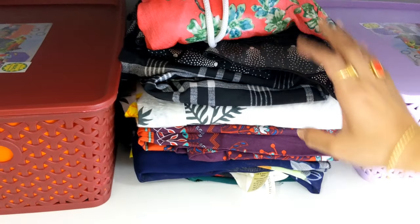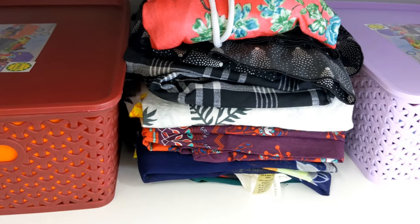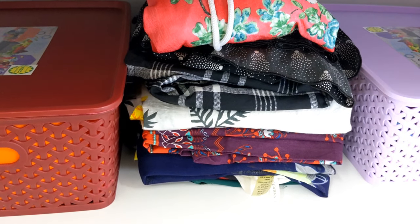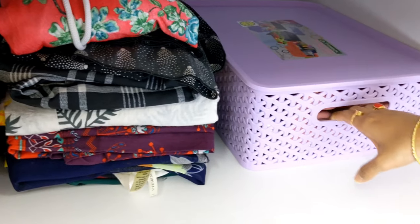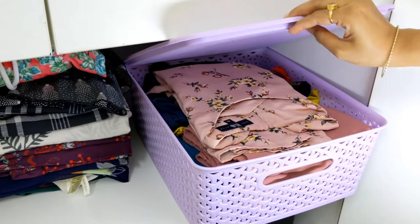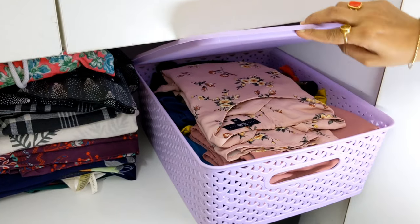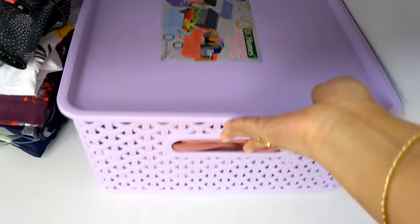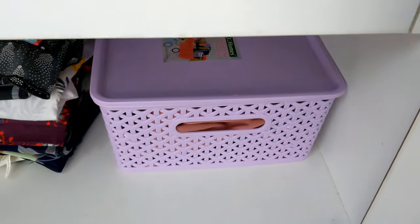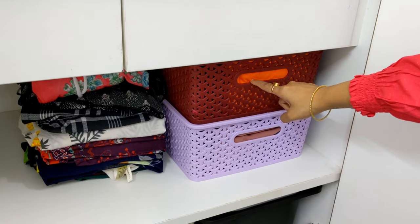In the corner section, I have long dresses that I usually wear in the house. I have kept them in front without using any box. On the right side there is another box section. Since I use these at home frequently, I have kept them accessible without boxing them up. If you want, you can also put them in a box.